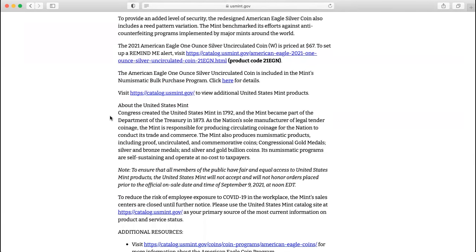To provide an added level of security, the redesigned American Eagle Silver Coin also includes a re-pattern variation. The Mint benchmarked its efforts against anti-counterfeiting programs implemented by major mints around the world.